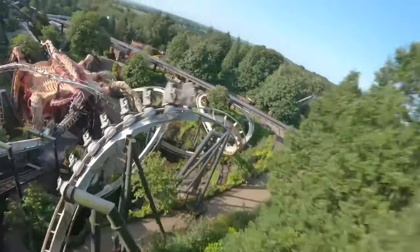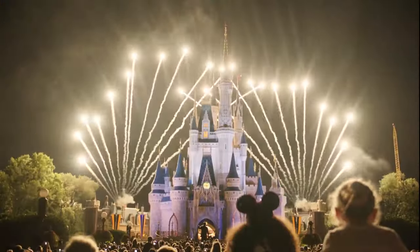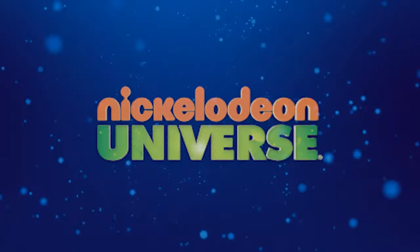It is time for another Theme Park Coasting Top 10 video, where we count down the top 10 rides and attractions at theme parks all around the world. So join me today as we count down the top 10 rides at Nickelodeon Universe.